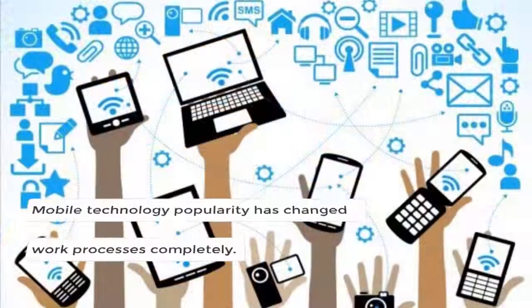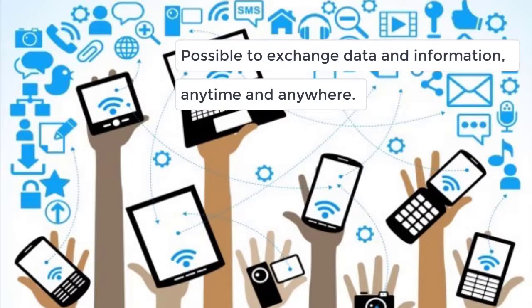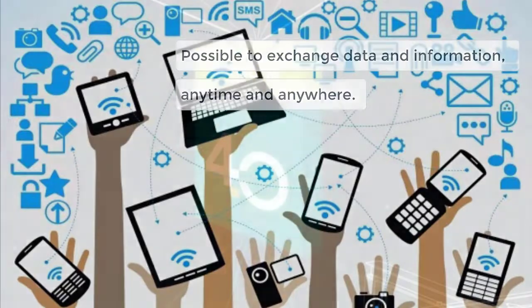Since mobile technologies have grown in popularity in recent years, work processes have changed completely. Ever faster wireless connections have sped up the decision-making process by making it possible to exchange data and information anytime, anywhere.